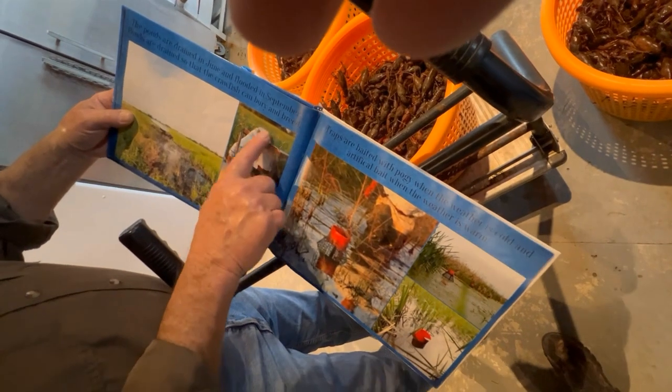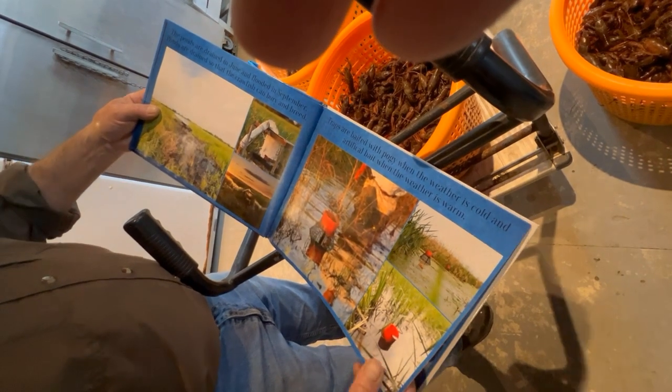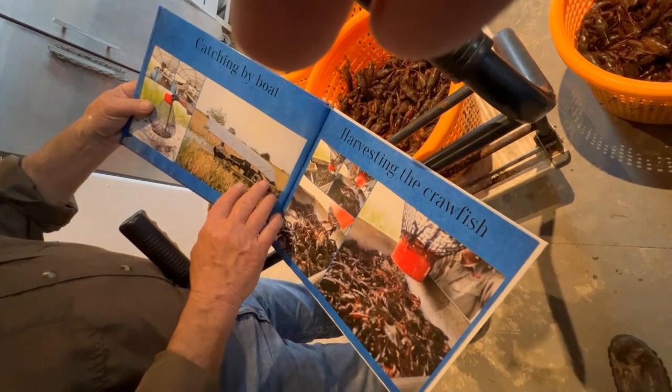They pump water from the ground and aerate it by running it through screens. Without that aeration, the water doesn't have enough oxygen for the crawfish.